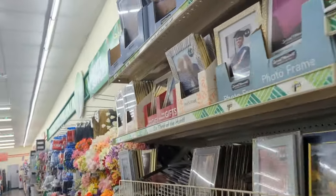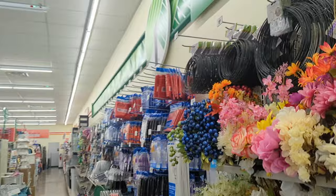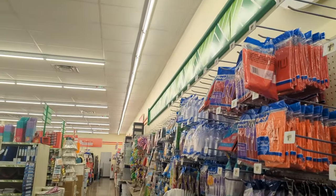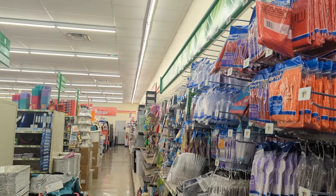Hi everyone, welcome back. Welcome to some Family Dollar clearance finds — both unmarked clearance and marked clearance. Let's go ahead and get started and take a look at what we encountered today at Family Dollar.